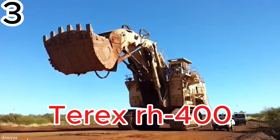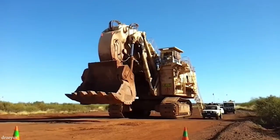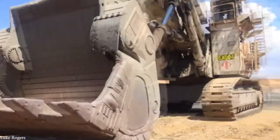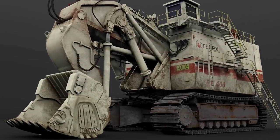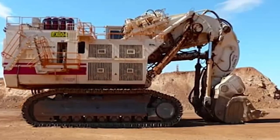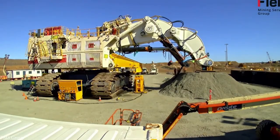The Terex RH400 is the largest hydraulic shovel in the world, weighing a staggering 1,078 tons. Its shovel alone weighs 80 tons and can lift up to 85 tons in a single scoop, loading a standard mining truck in just three or four passes. This giant can move an incredible 9,900 tons of material per hour, setting a world record for machines of its kind. Its advanced hydraulic system holds 3,400 gallons of fluid, with built-in heating for smooth operation in extreme conditions, enabling it to run 24-7 in major mines.